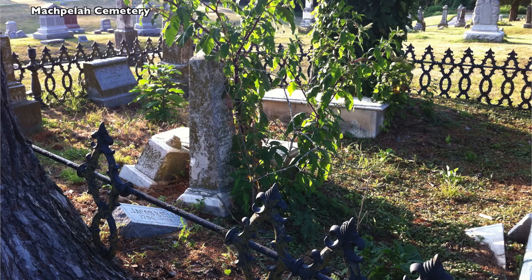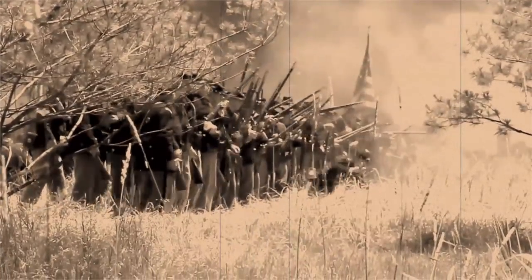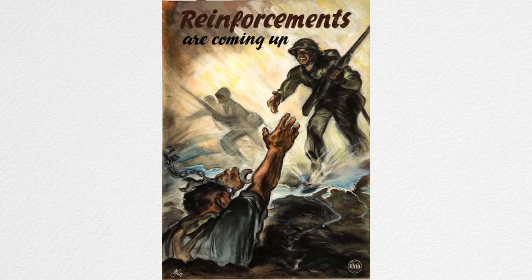Both sides met at the Macapella Cemetery south of town. After a short engagement, the Union forces pulled back to prepared positions inside Lexington near the Masonic College and the emergency hospital set up at the Anderson House. Mulligan had decided to stay entrenched in Lexington, though he didn't have enough water, wanting to wait long enough for reinforcements to arrive.